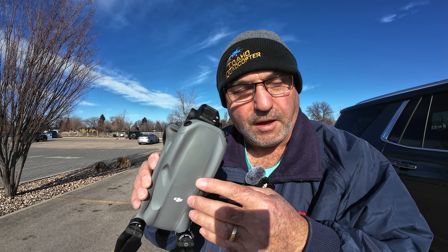Hey everybody, Marcus here with the Idaho Quadcopter Channel. I've got the DJI Air 3S with me today and I'm at a little park, a Boise City park called Molinar Park.